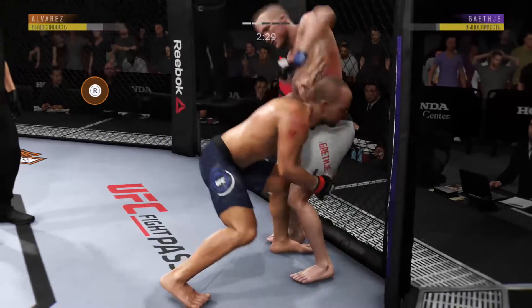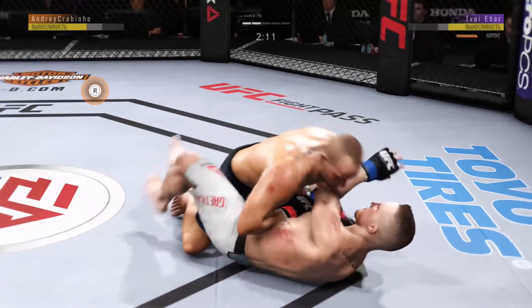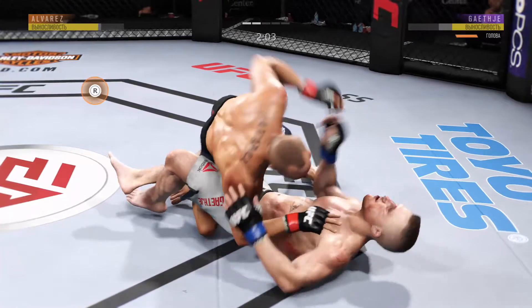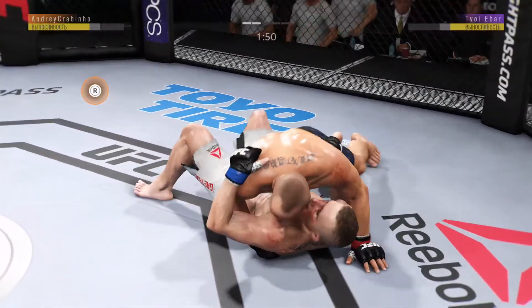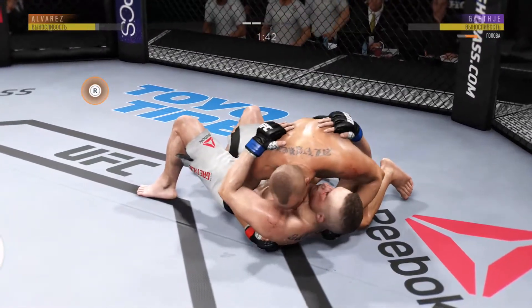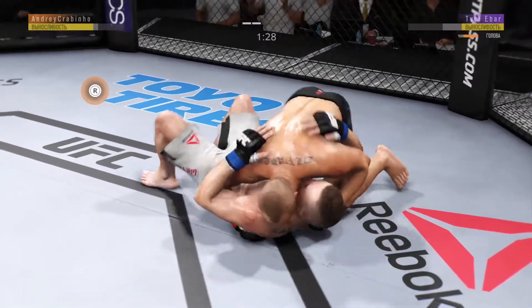Trying to slam him down. Nice takedown defense. He slams him down with authority. Effective strike there by Eddie Alvarez. Landing some big punches from this position. Into side control again. He lands the elbow there from top position — surprised that one didn't open him up. Nice elbow again. Ninety seconds now in round two.